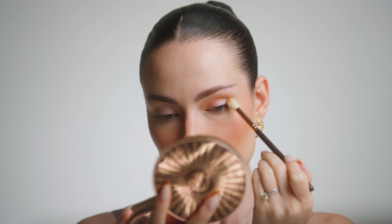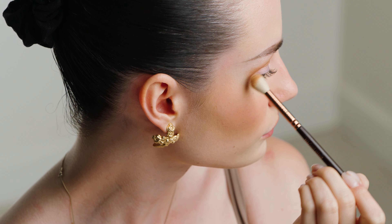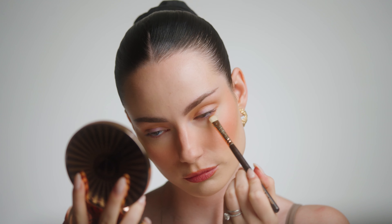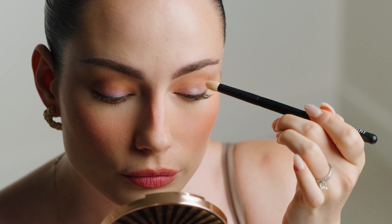I'm going in with the shade Freckle from my Natasha Denona Biba palette and I'm just going to run that all through my crease and on my lower lash line. Now I'm going to go in with this metallic shade here. This is just a really nice creamy shimmer shade and I'm going to pat that on my lid.